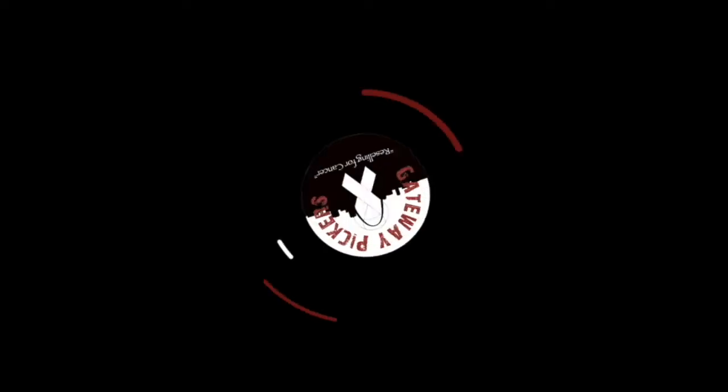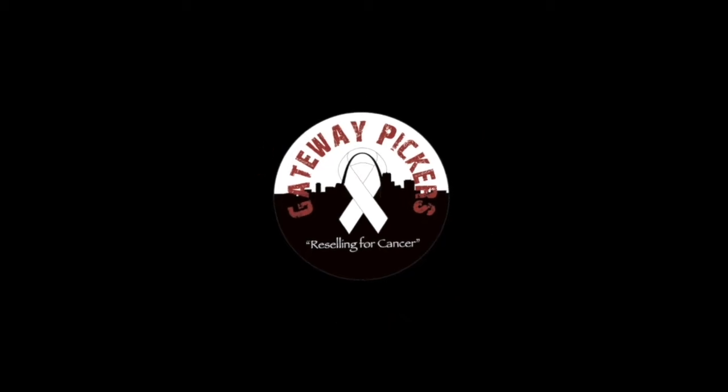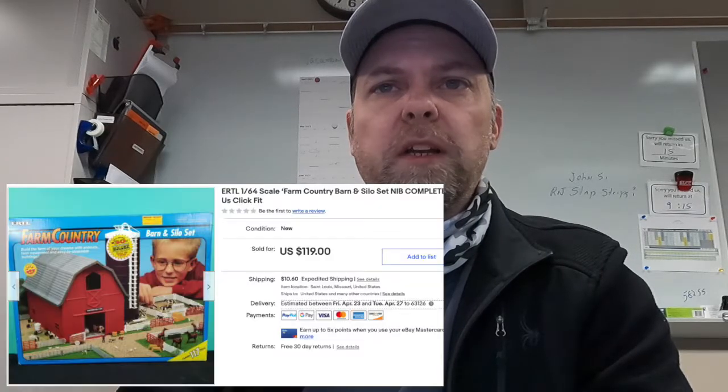Let's try something new today and let's do a lunchtime what's sold. Looks like the Ertl Farm Country Barn Silo set that we picked up. We picked up two of these, picked them both up for $10 a piece. This one sold for $119.